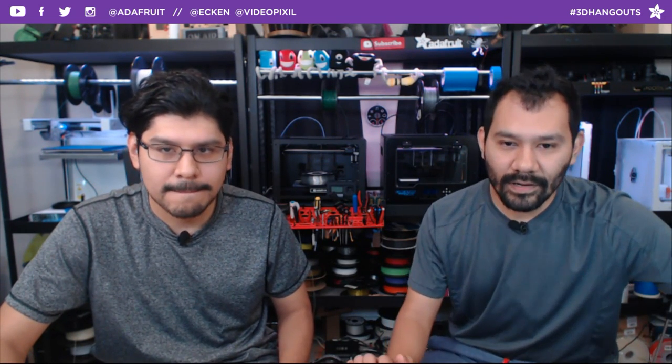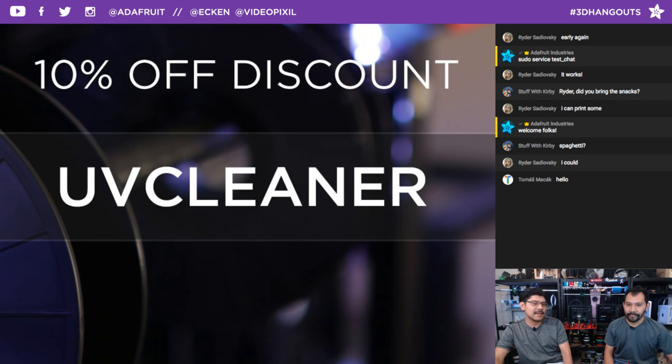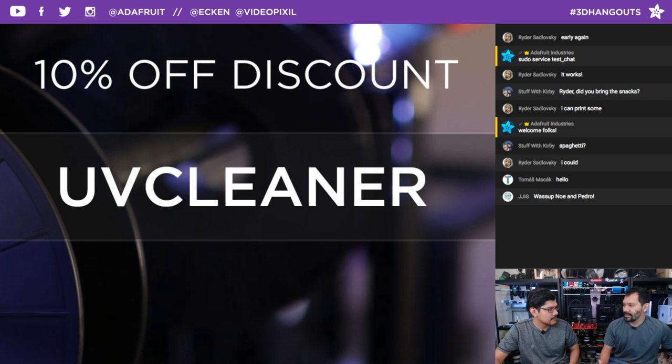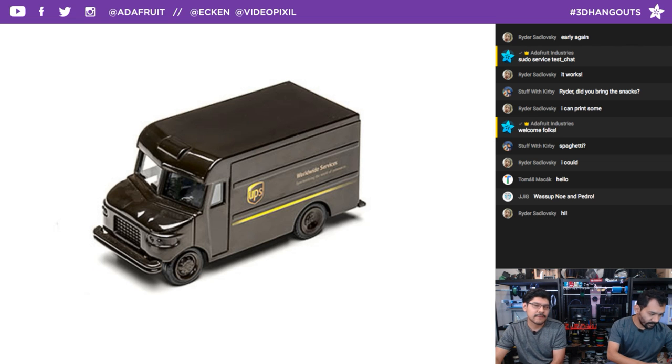Every week we have a coupon code for you guys. Coupon code UVCleaner will get you 10% off your order if you order anything from the shop today — good until 11:59 PM Eastern Time. This works on electronics, printers, filament, everything except gift certificates, subscriptions, and digital goods. If you spend over $200, we have a deal with UPS Ground Service for free shipping — U.S. continental only.